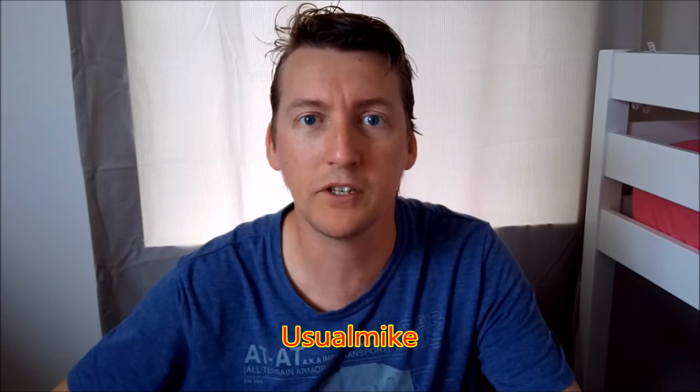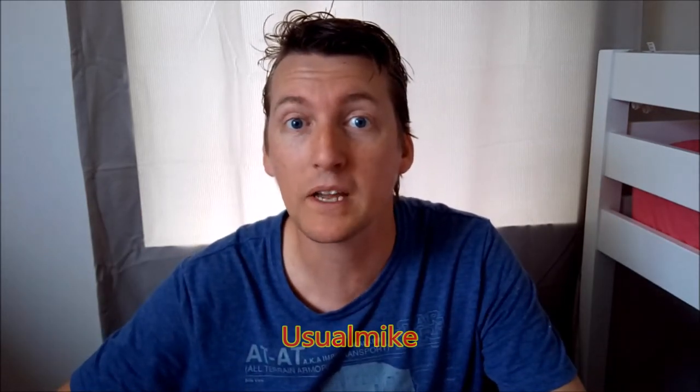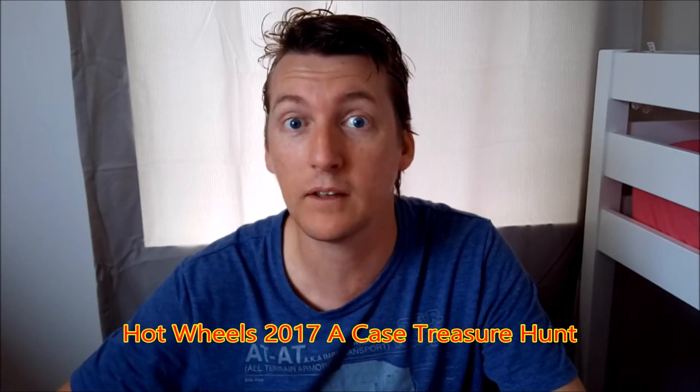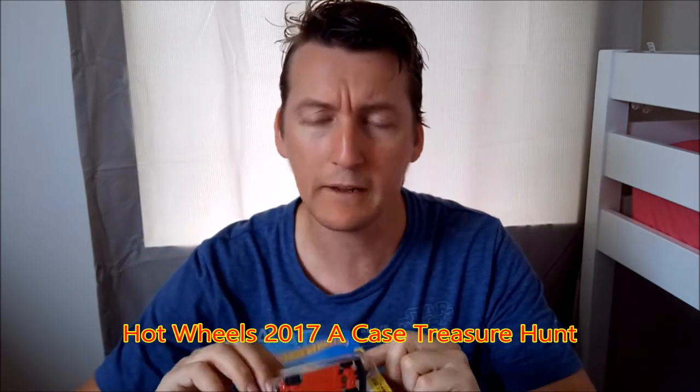How are you all today? Here's your Mike Television, back with a little Hot Wheels video. Today we're going to showcase the A-Case Treasure Hunt from 2017. It is from the Legends of Speed, Winning Formula.